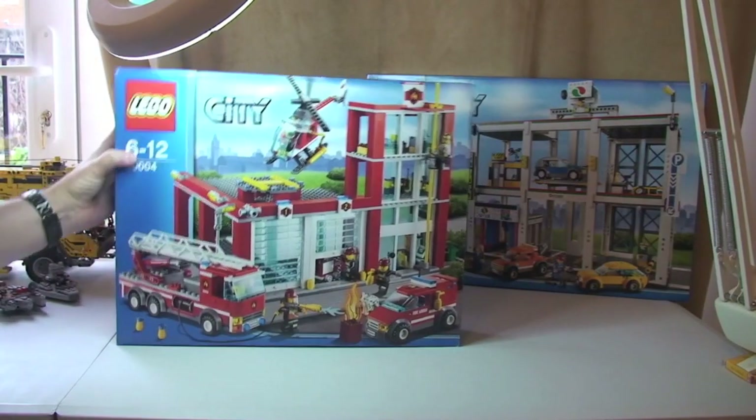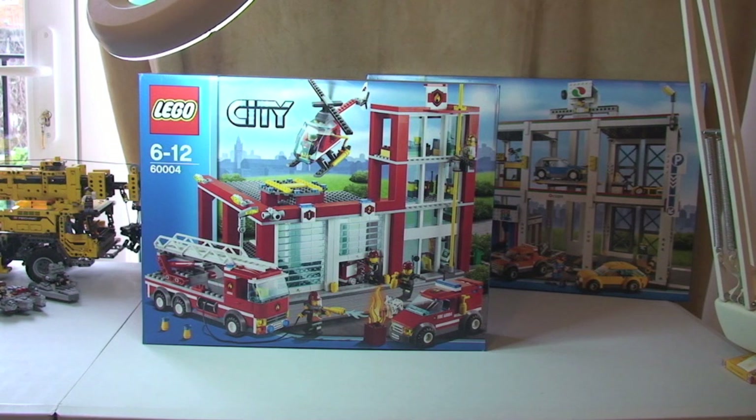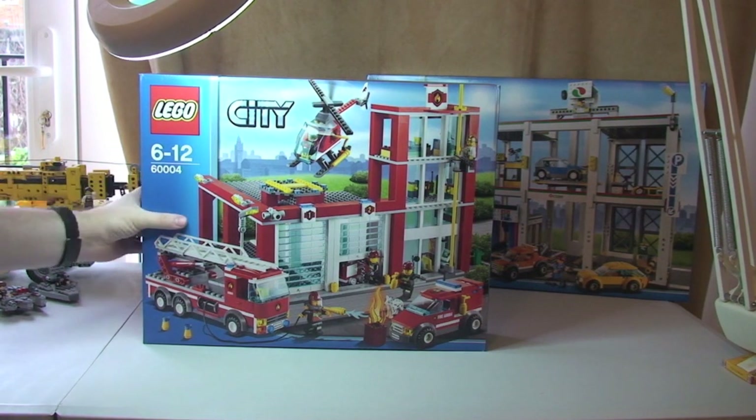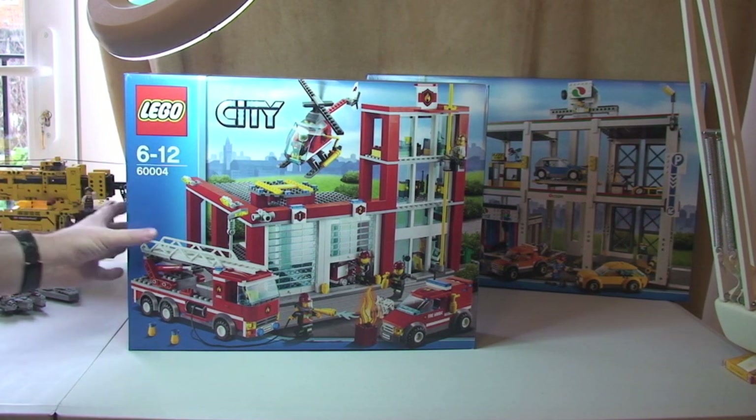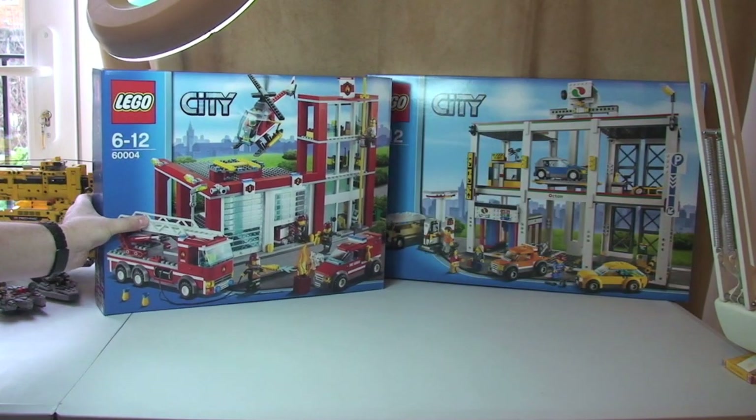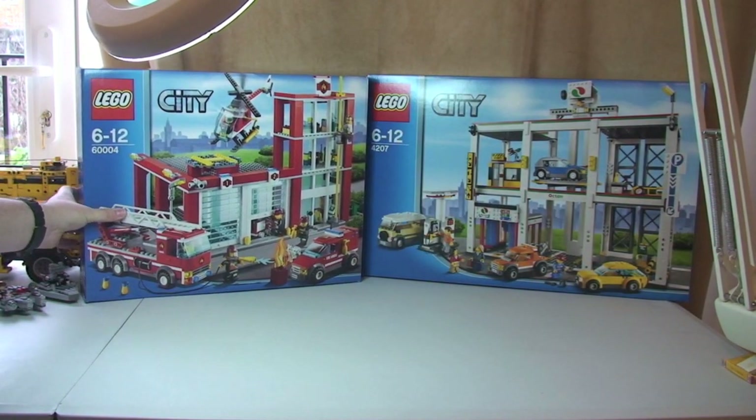Next up I got again from Amazon the Fire Station. This is set 6660004 and I paid £48 for that, again off Amazon. On the Lego store it retails for £69.99, so again another fairly good deal on that one.